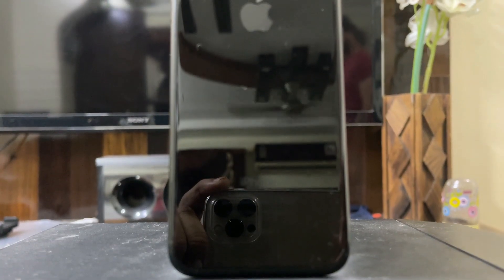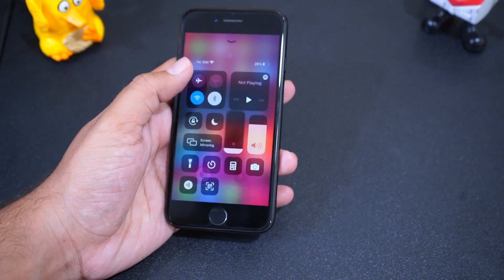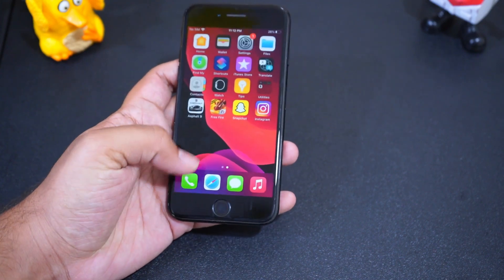iPhone 7 can now be bought for as low as $270, or 18,000 Indian rupees, or even for 12,000 rupees in the used phone market. It's still a decent phone for its price and is a perfect phone for those who want to buy an iPhone at a really affordable price.